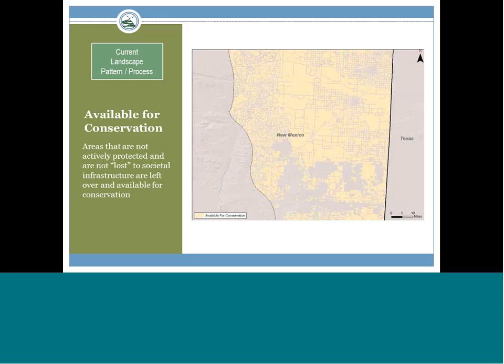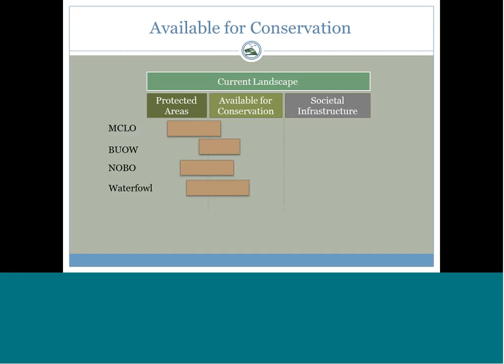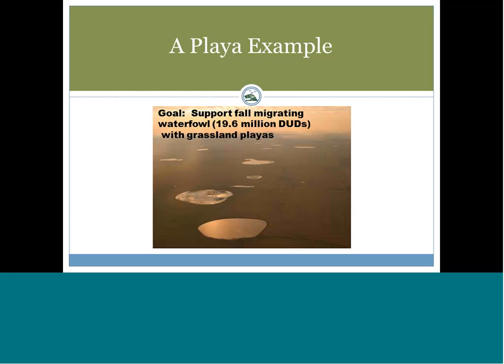This shows the available-for-conservation layer without the protected and infrastructure layers. Now let me take you through the specific playa example for the PLJV, which was part of the National Fish and Wildlife Foundation pilot project on landscape design.